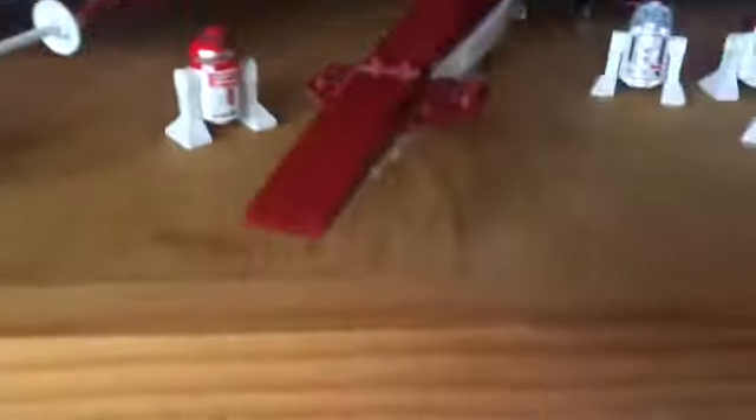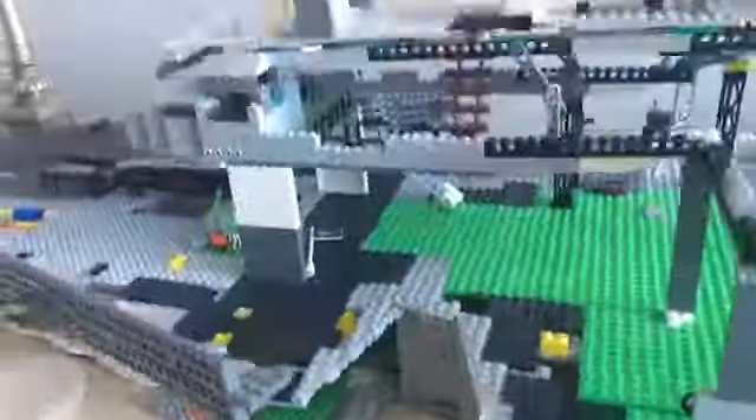Geonosis. Headhunters. And then my UCS Star Destroyer that I'm working on. My Vanner.